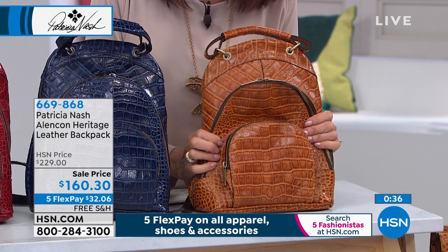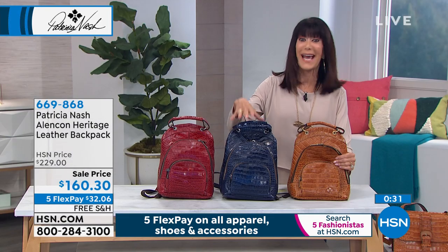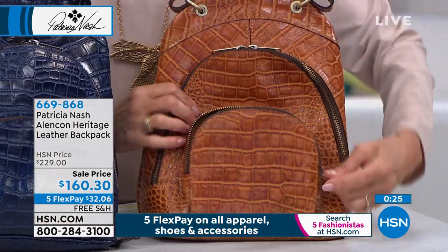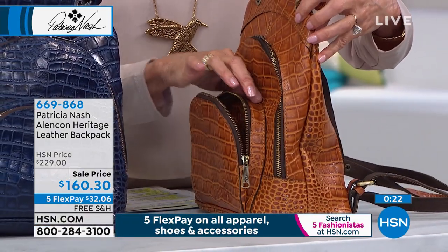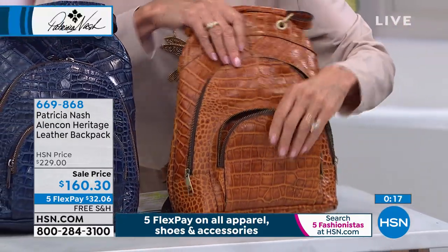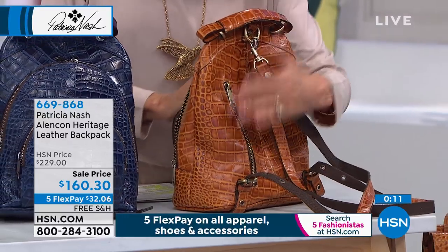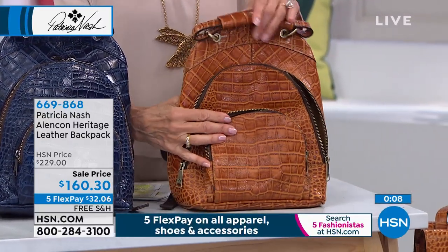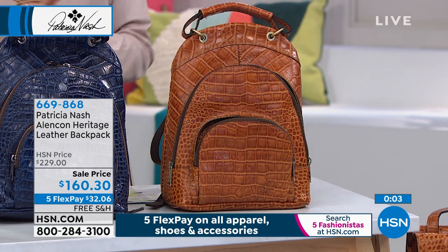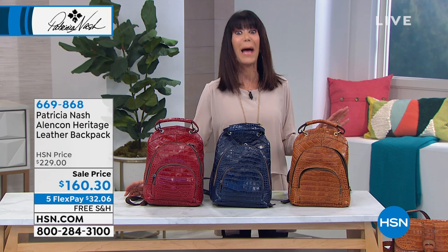So we lost the tan — the tan is gone. We're now down to the cognac and the red. The navy will probably be gone next, because we have not even three dozen left in the navy. I quickly want to show everyone all this great organization — that big front pocket you see from the side, double zippers that take you right inside the bag, with lots of organization on both sides and interior. That back zip pocket, straps adjustable from 12 to 15 inches. Brand new today and on sale for everyone from $229 down to $160, your five flex, free shipping on absolutely everything.